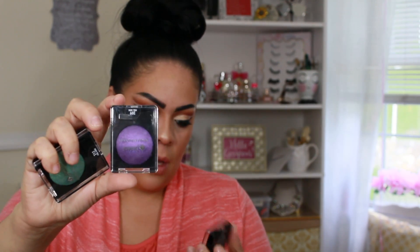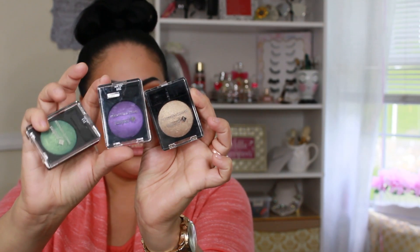At a different beauty supply I picked up some Jordana baked eyeshadows. I got Green Mist, Purple Perfection, and Sand Dunes — three colors I'm excited to work with. I'll let you guys know how they look and I will eventually be doing a full look with them, so be on the lookout. I also picked up the Jordana eye primer — I've tried it time and time again and I love it for priming.